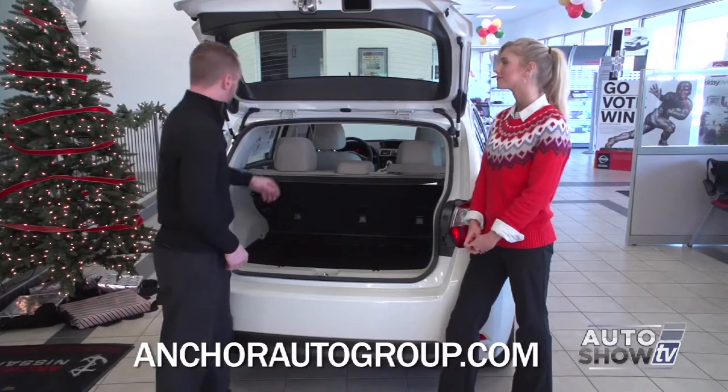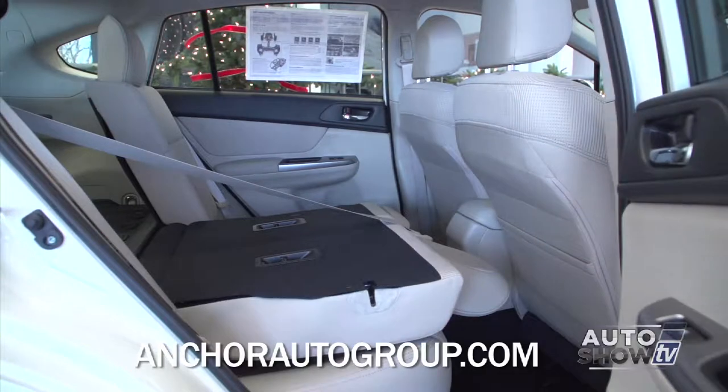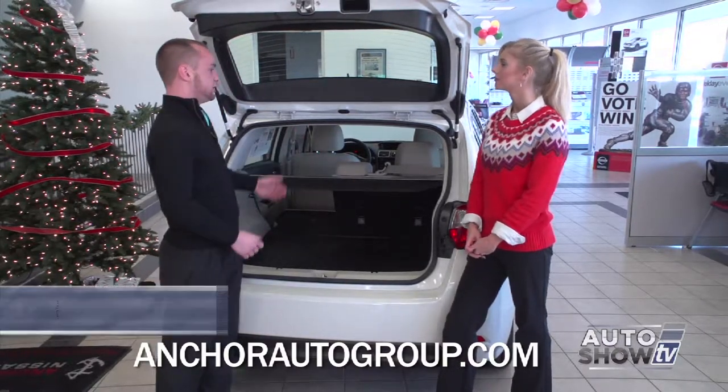The seats do fold down — it's a 60-40 split — and they fold down completely flat. Both sides fold down, so you get plenty of space with the hatchback. Also, you have this cargo cover which will come over and hide everything in the back. For Christmas shopping, you've got all those expensive gifts back there and you can hide them.